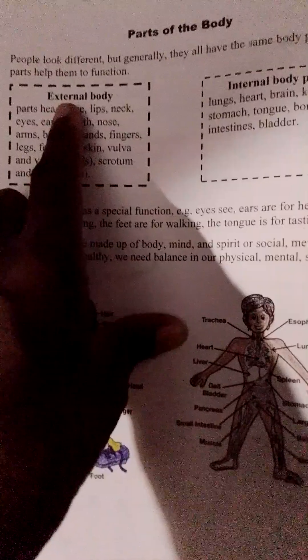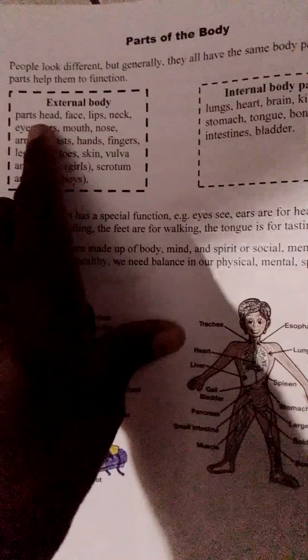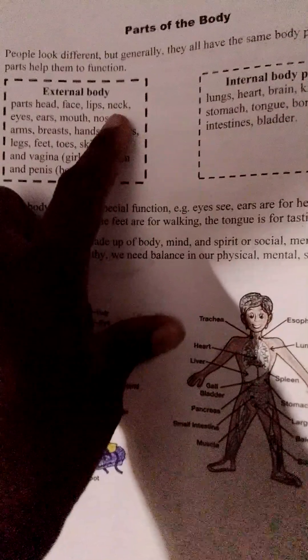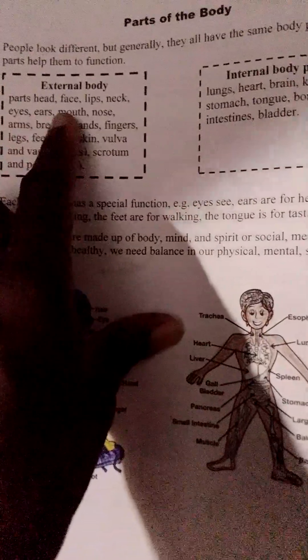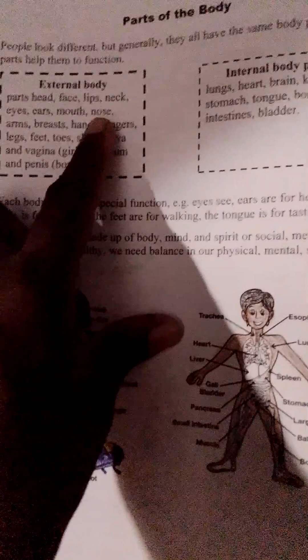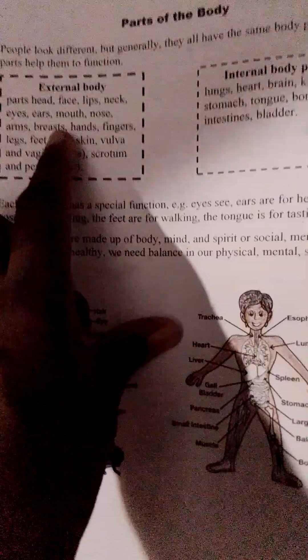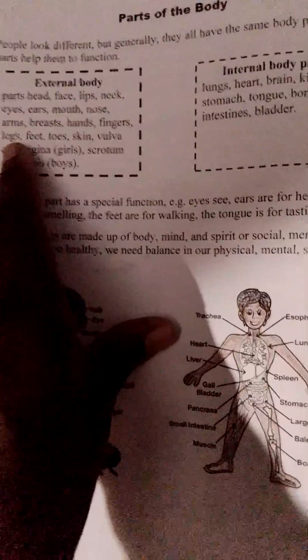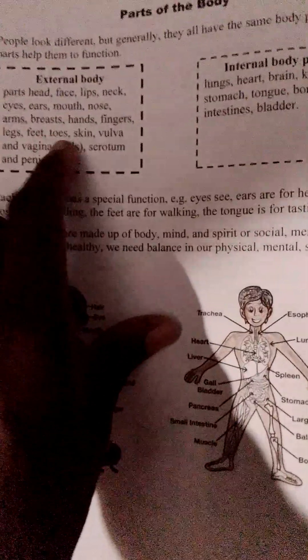External Body: Head, Face, Lips, Neck, Eyes, Ears, Mouth, Nose, Arms, Hands, Fingers, Legs, Feet, Toes.